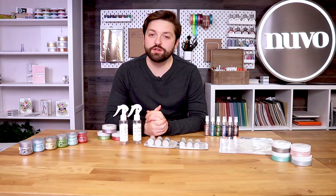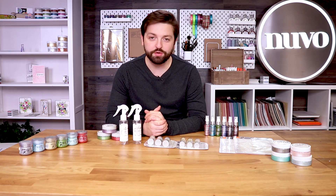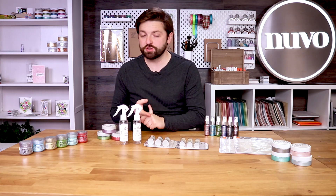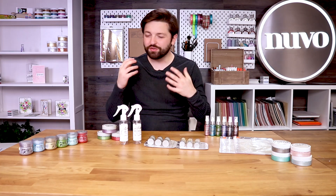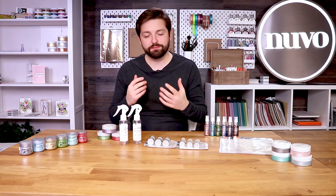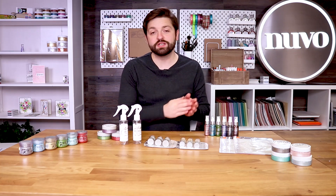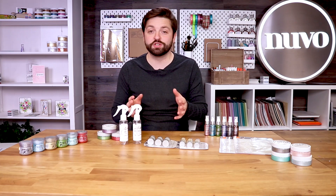Hi, it's Owain at Tonic Studios here. I'm going to be telling you today about the bundles we've got this weekend available on the Tonic stores. These bundles we do every weekend have big discounts on Nuvo, Craft Perfect and Tonic Studios tools. This time we've got Nuvo and Tonic Studios tools coming together to create stencil embellishment bundles this weekend at some big discounts. They're available from Friday at 9am all the way through until Monday at 4pm.